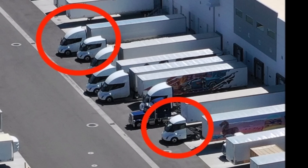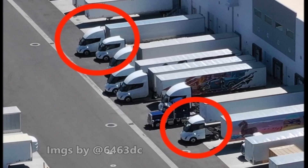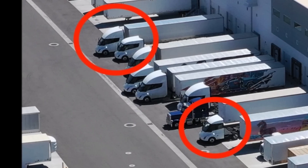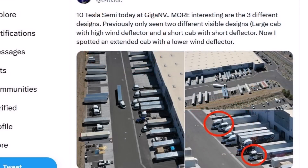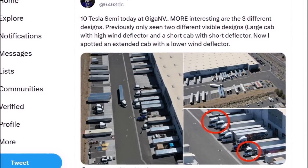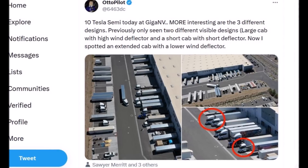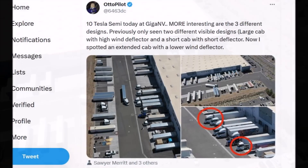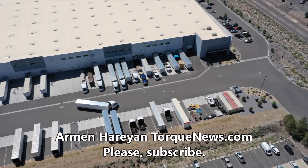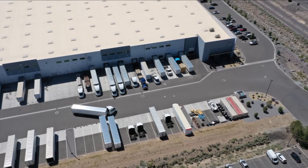Three new versions of the Tesla Semi were spotted at Gigafactory Nevada. Tesla Semi truck sightings are becoming increasingly common, and the latest batch at Gigafactory Nevada has revealed three new versions. Images shared by Tesla blogger Autopilot showed three different Tesla Semis with different cab sizes and wind deflectors. One is a short cab model with a low wind deflector, likely intended for use as a yard truck, while the other two are longer cab models with higher wind deflectors, more likely for long-haul trucking.